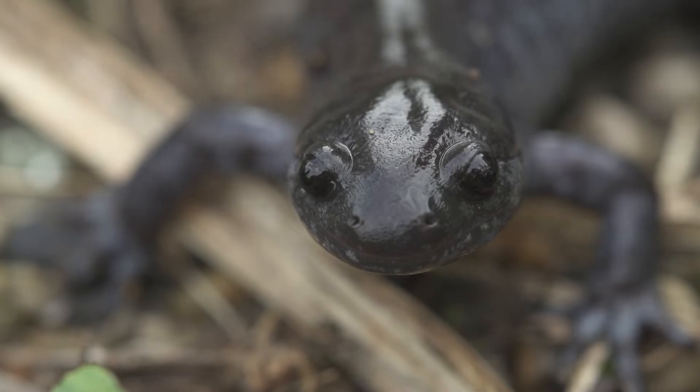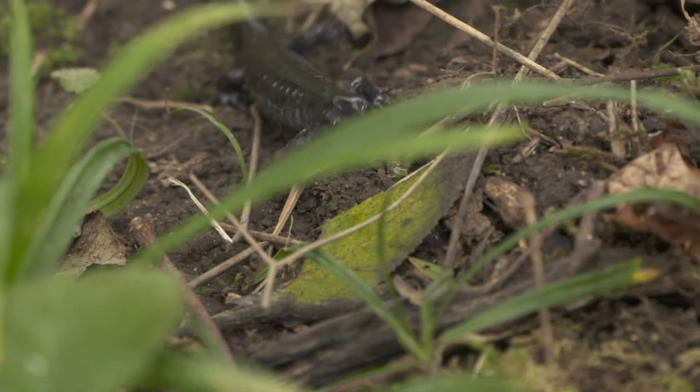These small mole salamanders have survived thousands of years, but now they are endangered and this island is their only remaining home in Canada.